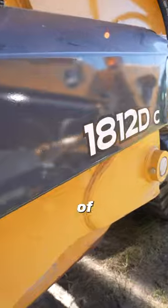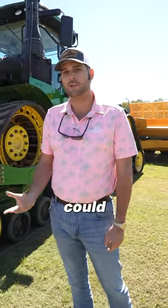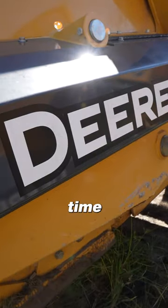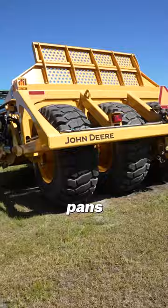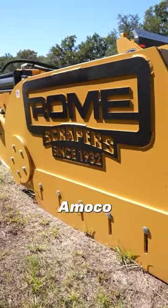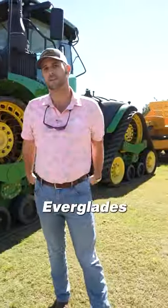You can move a lot of dirt with these things per yard, significantly cheaper than you could with excavators and big-time off-road haul trucks. So give us a shot, man. We've got these big tractors here, we've got pans, Rome discs, Amco discs, big old box blades — we've got whatever you need right here at Everglades Equipment.